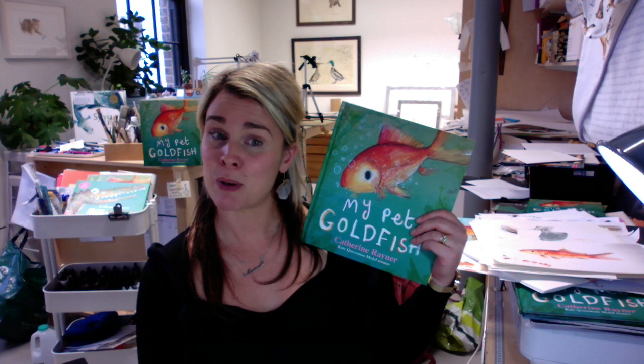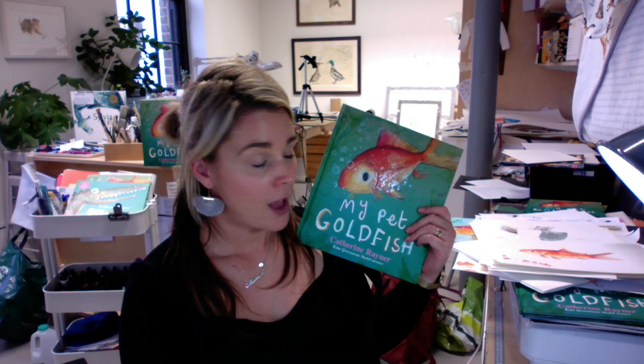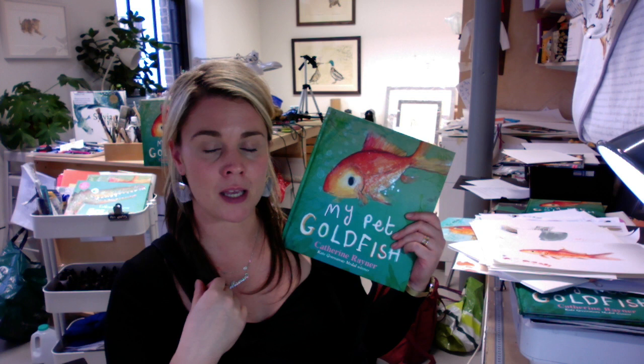Richard now lives in a pond, which you'll learn about in the story, but I thought you might like to see a little bit of behind-the-scenes artwork. I'll show you a little bit of inside the book but also give you a sneaky peek at some of the original drawings and some of the ideas behind each of the pages.